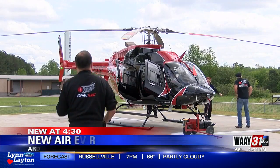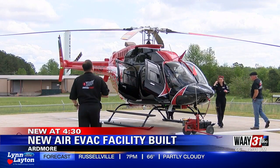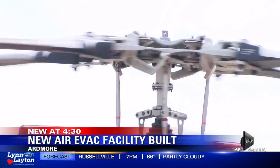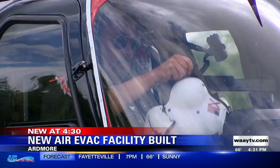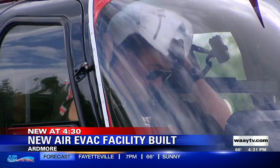Hopefully I never have to use it, but it's nice to have it here in town. It's nice to know that you can get someplace quick. The helicopter drives a lot faster than the ambulance can drive, especially on these roads.